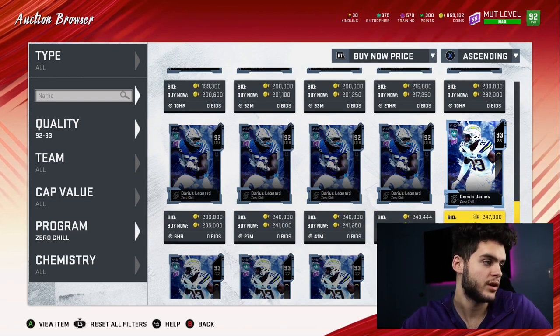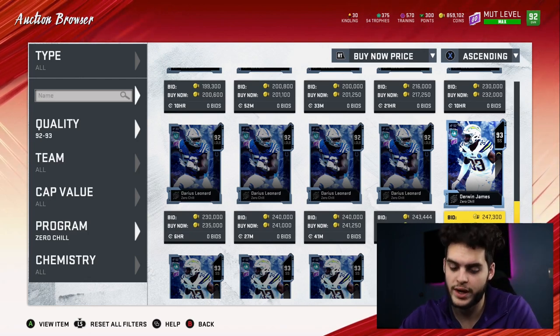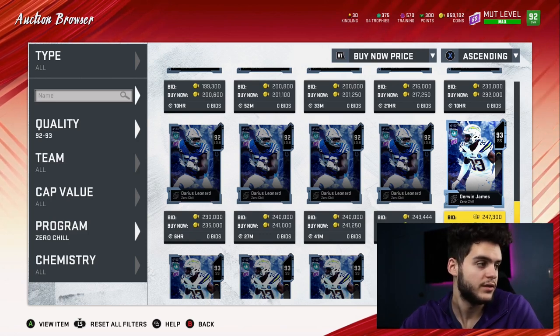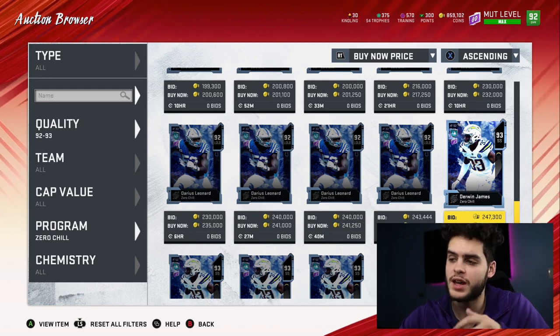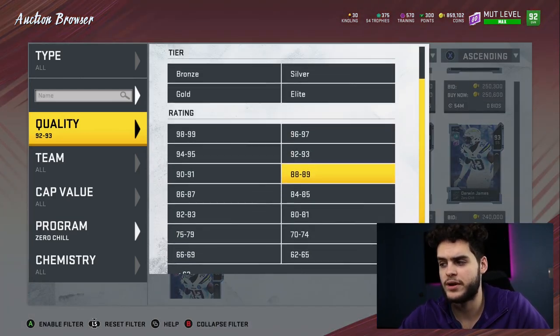Now Derwin James — he quick sells for 5,350 kindling and he goes for about 248,000 coins. So 248,000 divided by 5,350 gets you 46 coins per — again not the best. Which is weird, because typically higher overall cards are sometimes the best value, but this year that has not been the case. As of late it appears a lot of the lower-tier ones have been one of the better values.